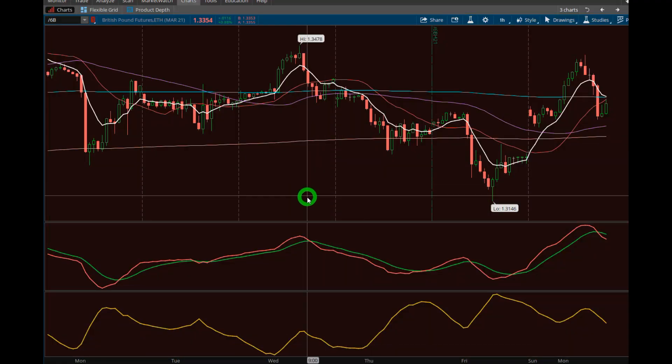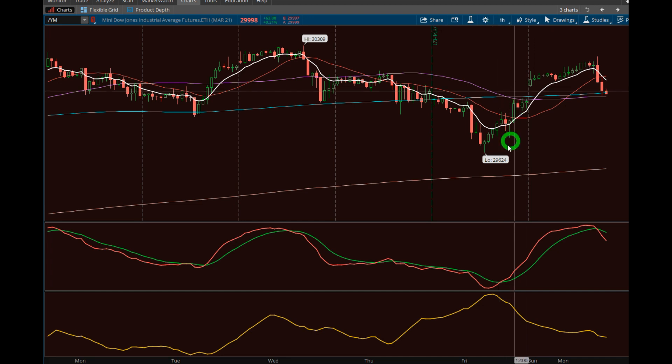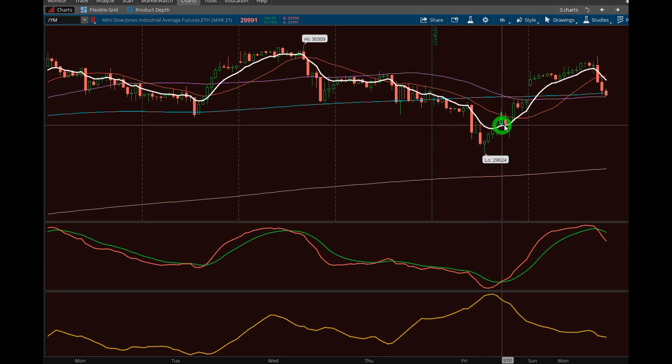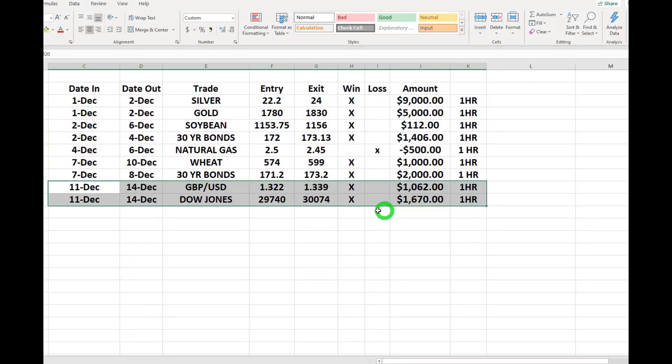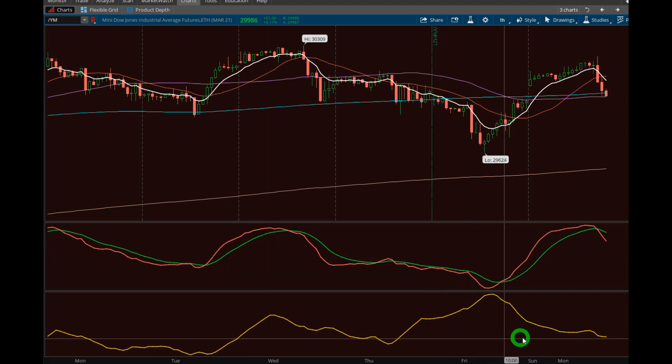Same thing on the Dow Jones — the mini Dow Jones, one-hour contract. This was Friday afternoon, started right there with the indicator spread kicking in. We closed above the entry and rode it. There was a short target you could have taken, but the other approach is to ride the wave until the candle closes below the white line, which it did here. We got out at around 30,074, and that was a sixteen-hundred-dollar profit — not complaining.